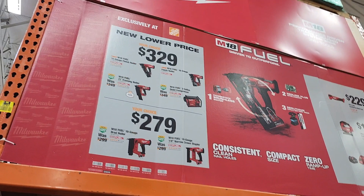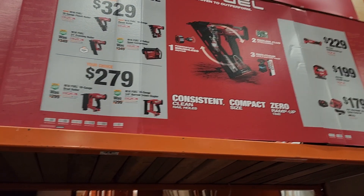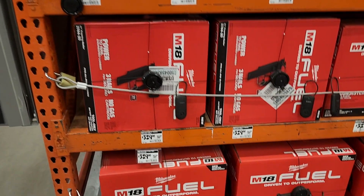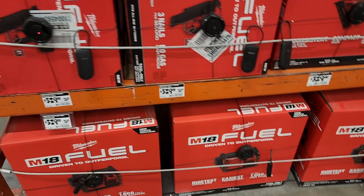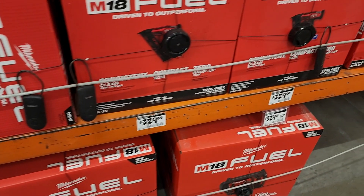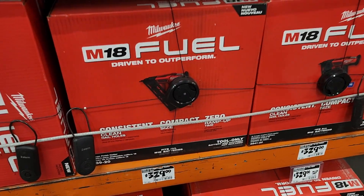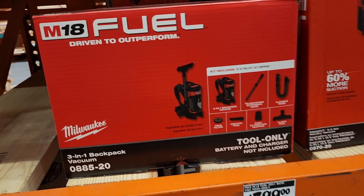They've got the nailers - $329 for your choice of the framing nailer or compressor, and the other nailers are $279. These are all the nailers available, with the compressor at the bottom for $329. It's not crazy discounts, but we've seen a lot cheaper than that before.